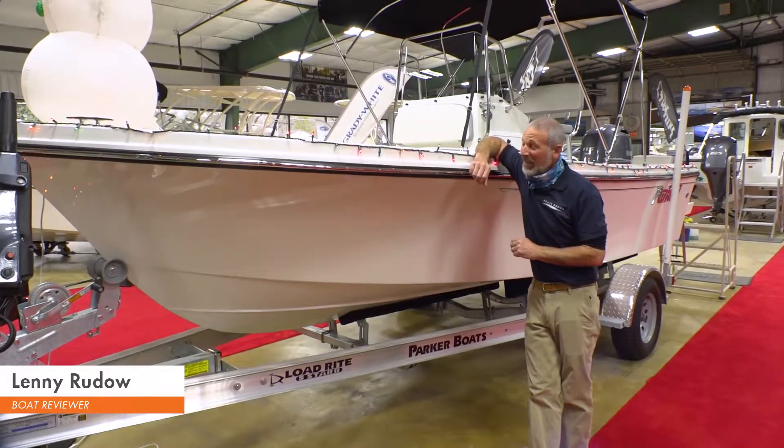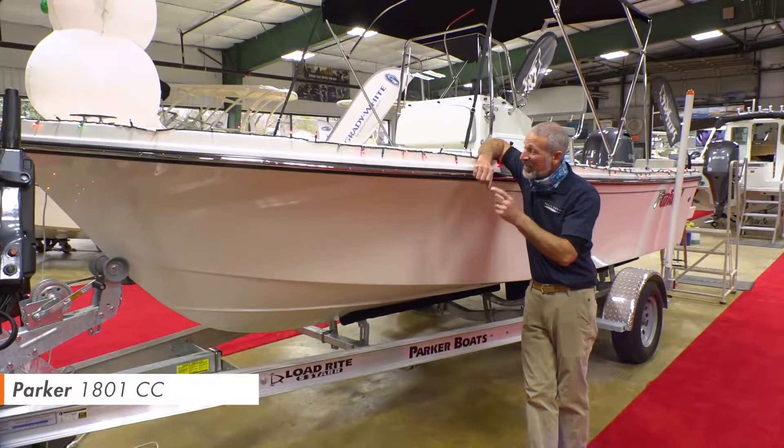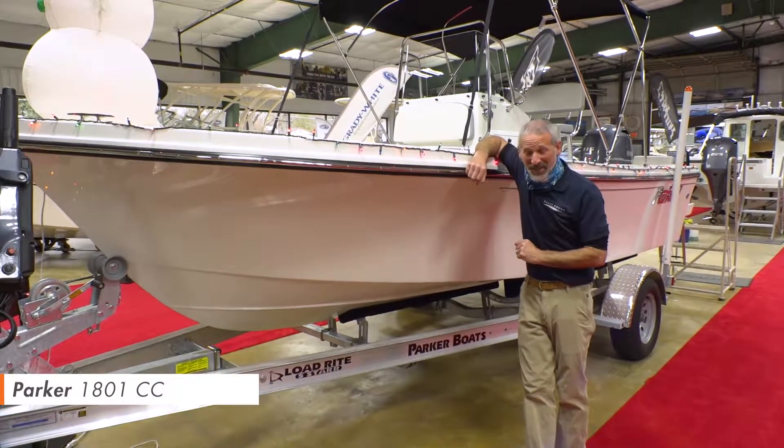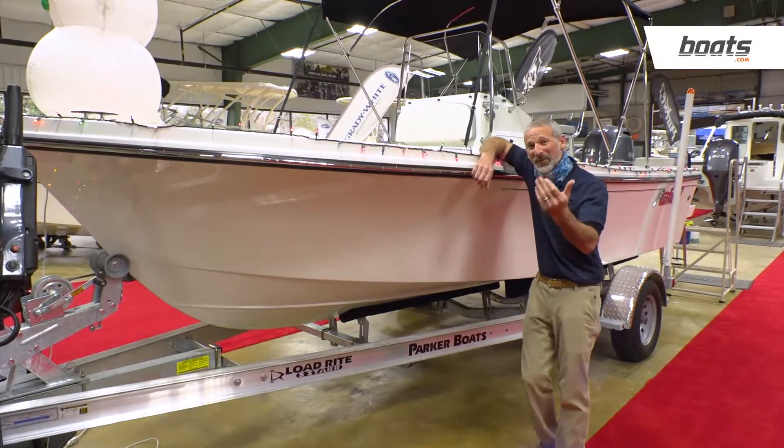Hey there folks, Lenny Rudeau here, and as you can tell, it's holiday season. I'm really glad that this Parker 1801 has not yet been sold, because that gives us the chance to take a quick look at it. Come on, let's take a peek.